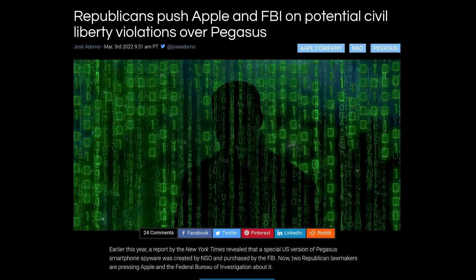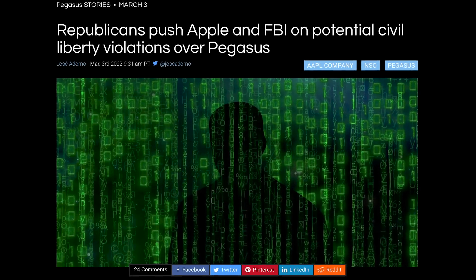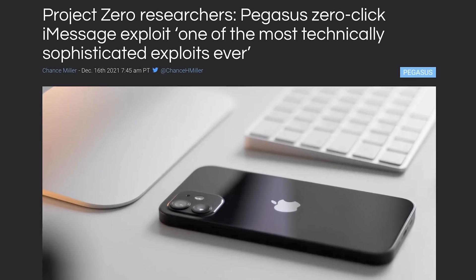It seems like this mode is, at least in part, a response to the NSO Group's Pegasus spyware, which has been used by state actors in targeted attacks.